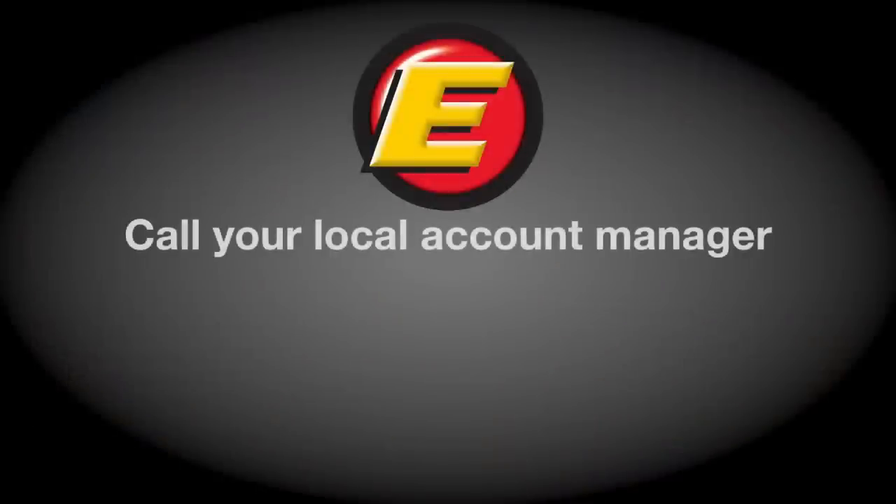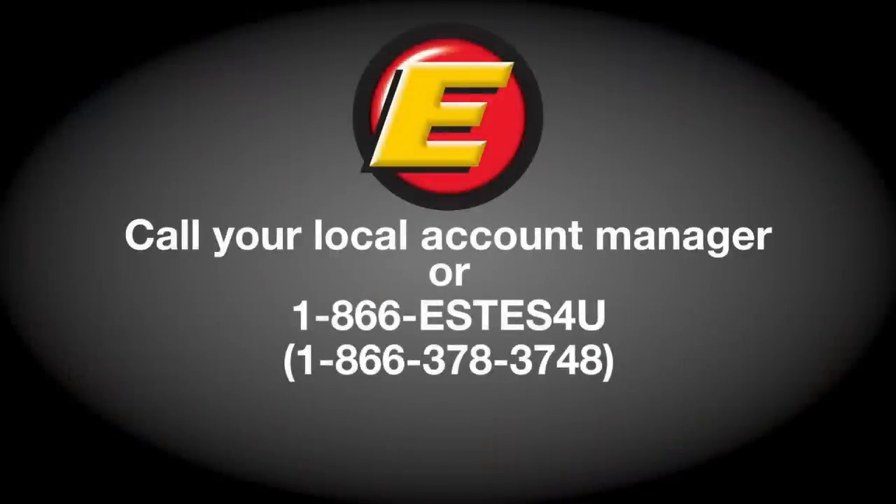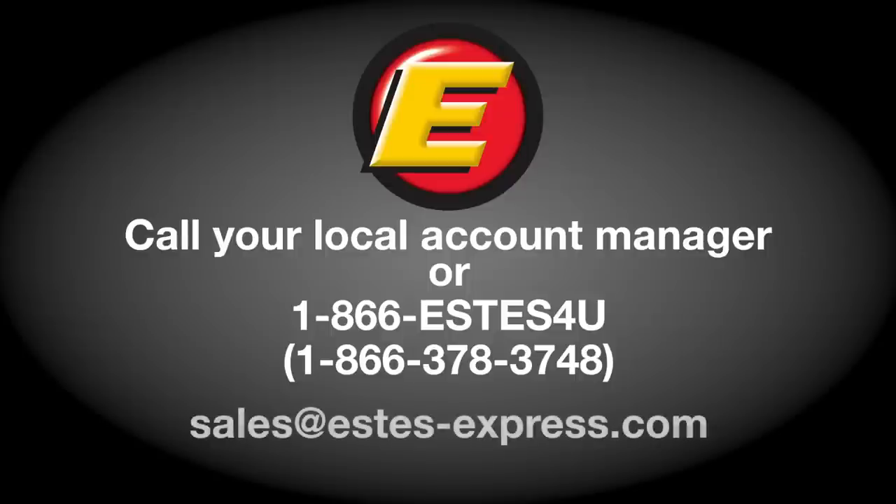To learn more, contact your local Estes account manager. Call us toll free at 1-866-ESTES for you. Or send an email to sales at estes-express.com.